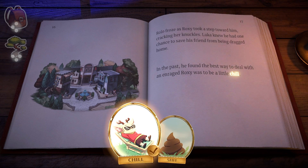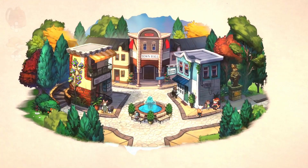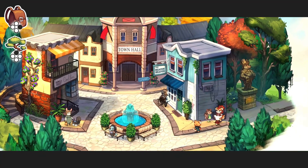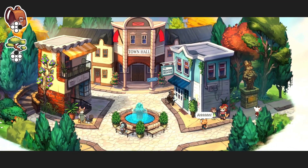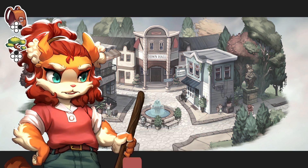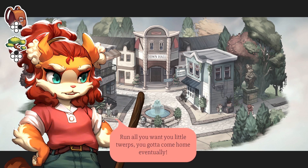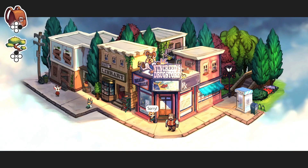Kids are just gonna love these words, aren't they? In the past, he found the best way to deal with an enraged Roxy was to be a little shit. Now let's look at the character models in more detail. They tend to have rather large heads — what I call baby heads. Those tend to appeal more to our parental instincts, which is probably very appropriate in a game like this.